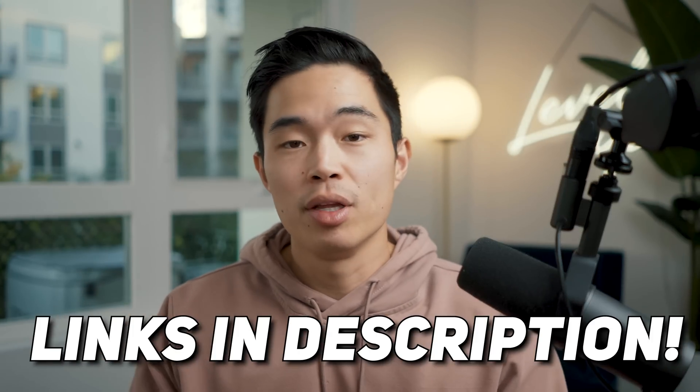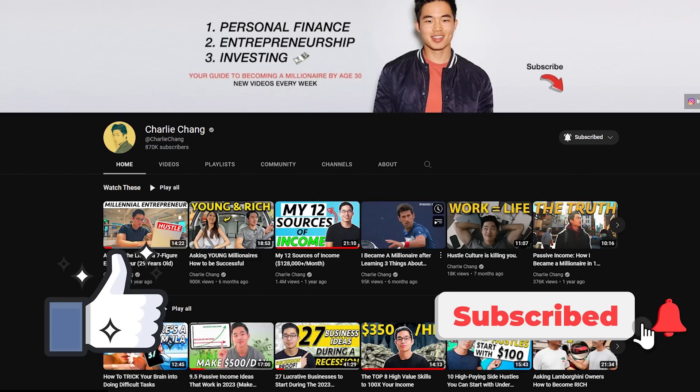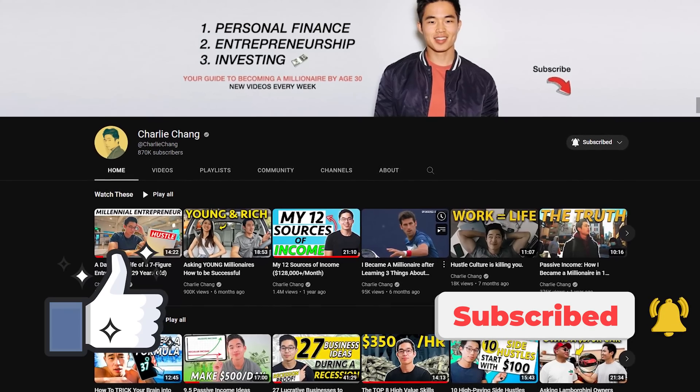Anyway, I hope you guys got some value out of this video. Every single resource mentioned in this video is going to be down below in the description. I think if you get creative with using these tools, it can really make your life a lot easier as well as make you more money. If you guys enjoyed the video, make sure to hit that like button and also support the channel by subscribing — we do a ton of videos about personal finance, entrepreneurship, and investing. Thank you so much for your time and I'll see you in the next video. Peace.